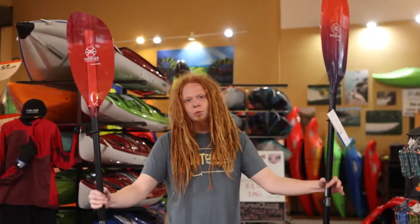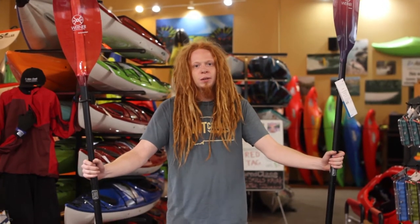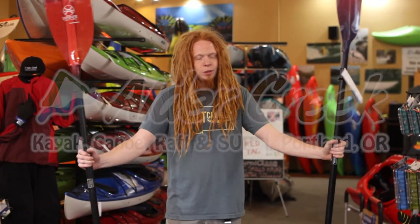If you're still unsure as to which paddle is right for you or your kayak, come by our Jansen Beach location. Put your hands on them, maybe try them on the water for yourself.